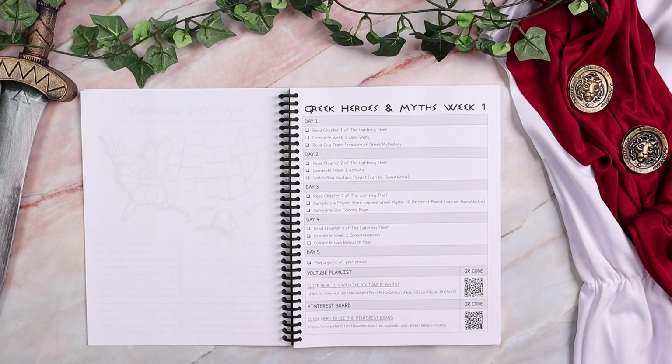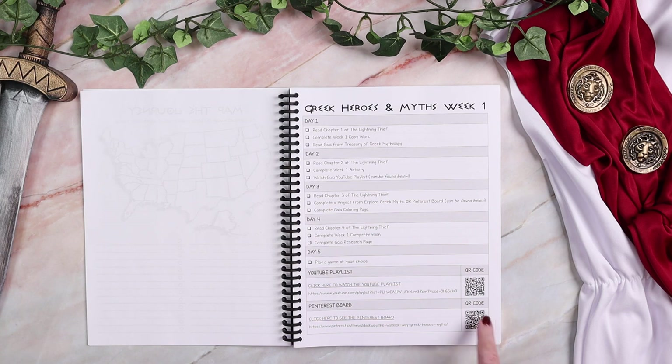On day three, you'll read another chapter of Percy Jackson and complete a project from the Explore project book or from a Pinterest board. So if you choose not to purchase that book, there are Pinterest ideas available — so like I said, you could get away without it. Day four, you're going to read a chapter of Percy Jackson, complete comprehension questions for that week based off the chapters you read, and complete your god or goddess research paper.